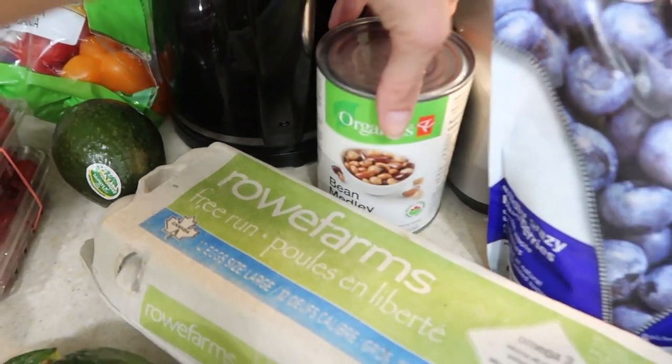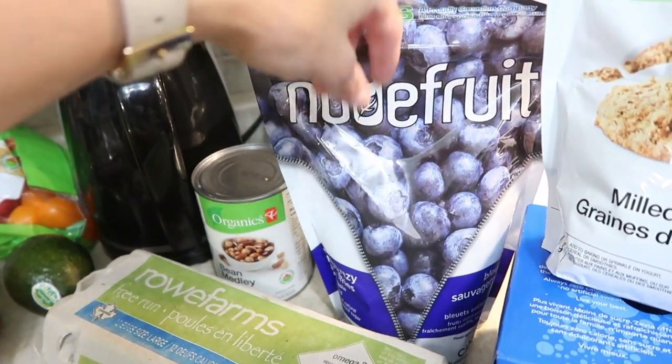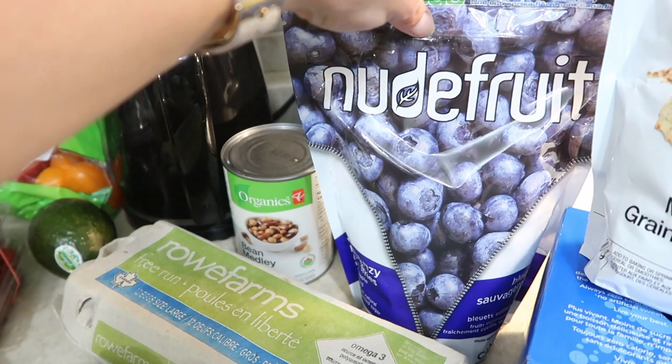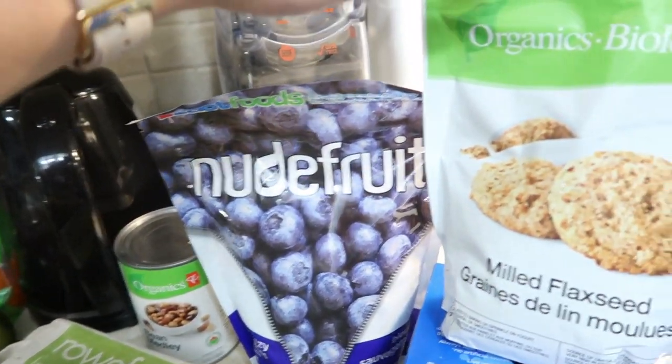Mixed beans for whatever. Frozen blueberries — I love to put those in smoothies or oatmeal. They have a very high antioxidant level which scavenges free radical damaged cells in your body and keeps you detoxified.